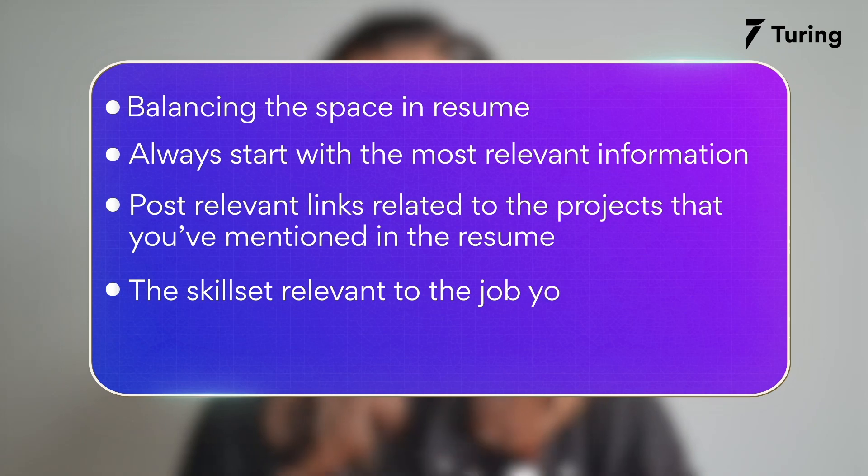Number three: post relevant links related to the projects that you have mentioned in your resume. If it's related to an app, provide the link to the app. If it's related to code, provide either the GitHub link or screenshots of the code. Provide references for the recruiter to see what you did. Then comes the skillset relevant to the job you're applying to.